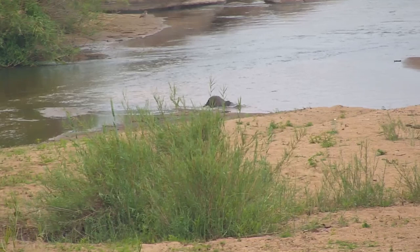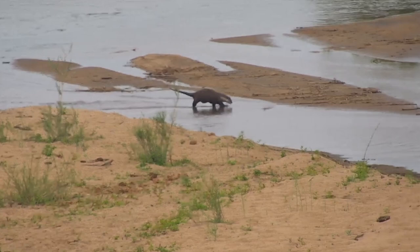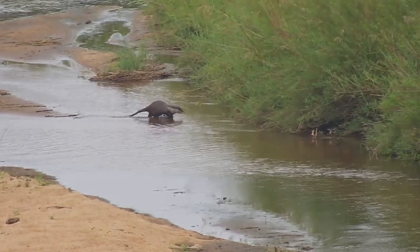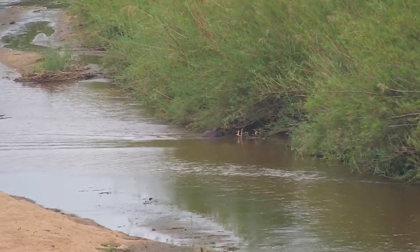The African clawless otter is one of four otter species found in Africa and it is the most widely distributed. It's a member of the mustelid family, an incredibly diverse group that includes the weasels and badgers amongst various others. What it's looking for is crustaceans, fish, frogs, and any other kind of invertebrate.